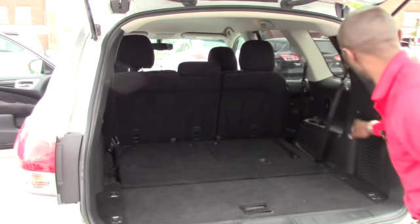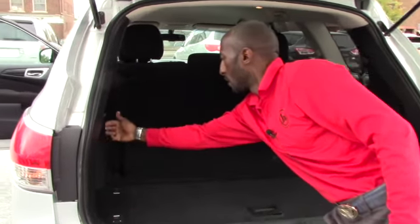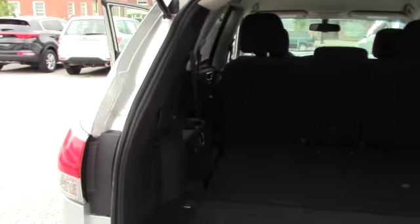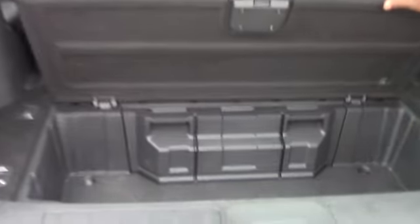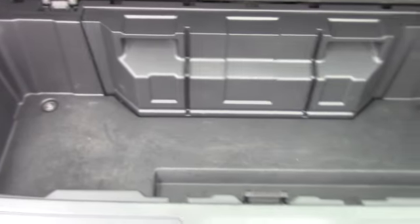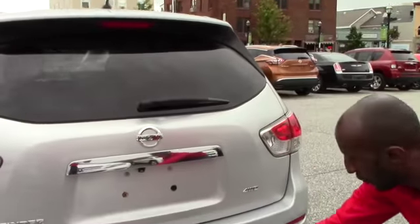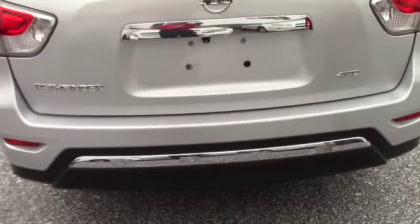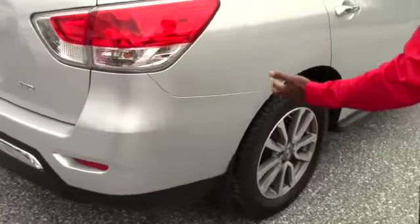They can also plug in their phone — anything they have in hand they can put in here to connect their phone, which is very nice and convenient. There's also a nice storage area here. You can see all around the rear bumper — no scratches. This vehicle is also four-wheel drive.